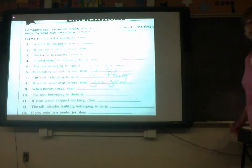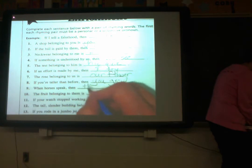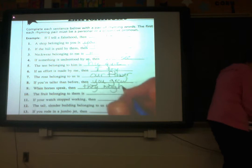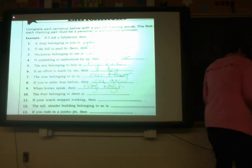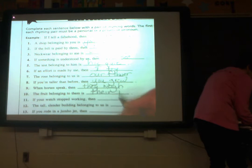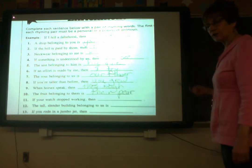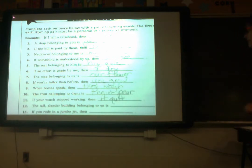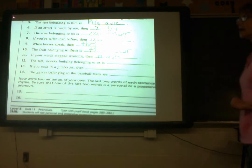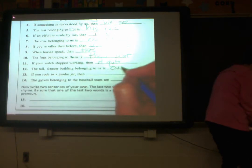When horses speak, what pronoun will we use for horses? Then they neigh. The fruit belonging to them is their fruit. If your watch stopped working, what pronoun would go with watch? Then it stopped — it quit. The tall, slender building belonging to us — what pronoun would go with us? The tall, slender building belonging to us is our tower.